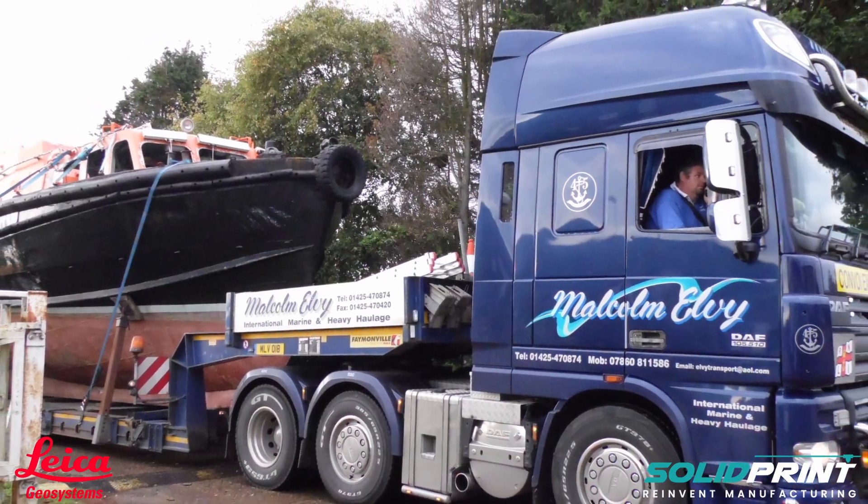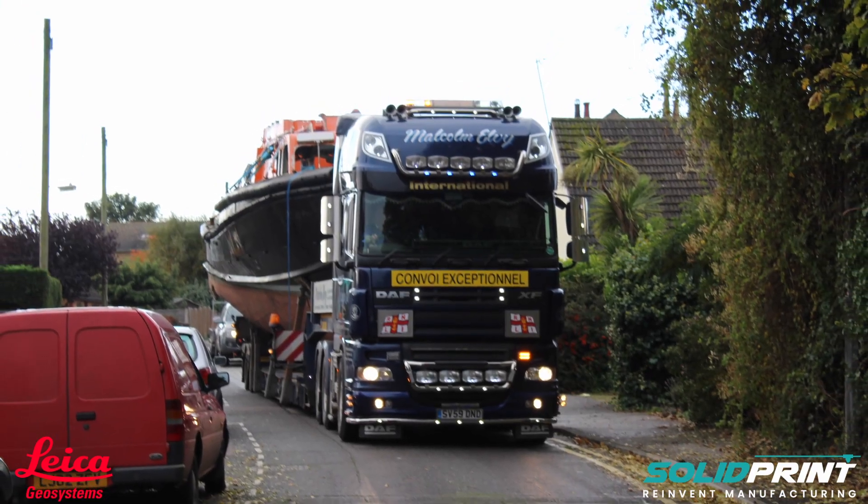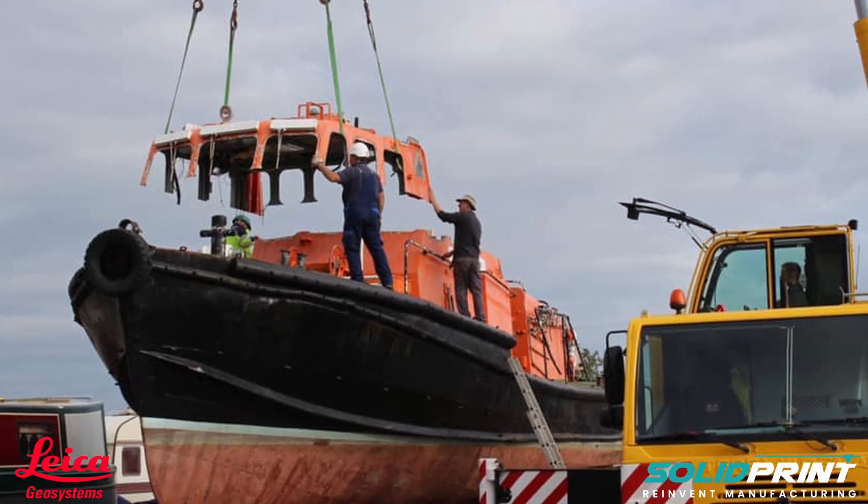The 50.01 Youth Training Trust is a charity based in Lowestoft. We are aiming to preserve and operate the historic lifeboat Rotary Service and to use her as a youth training vessel. We set up in 2014 when we bought the boat Rotary Service and brought her back to Lowestoft, to the yard where she was built. We aim to use this vessel with a life-saving history to give a life-changing future.